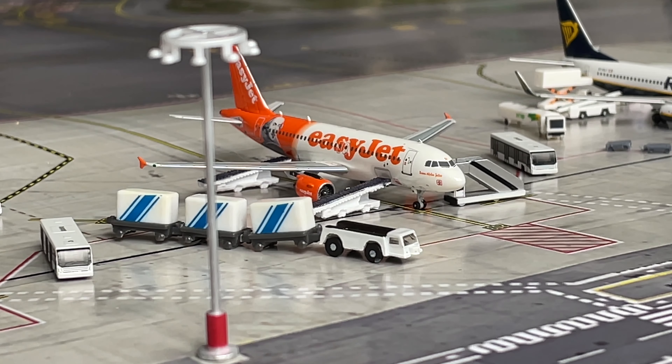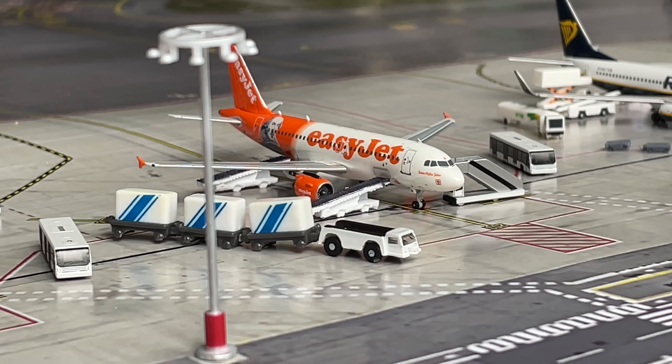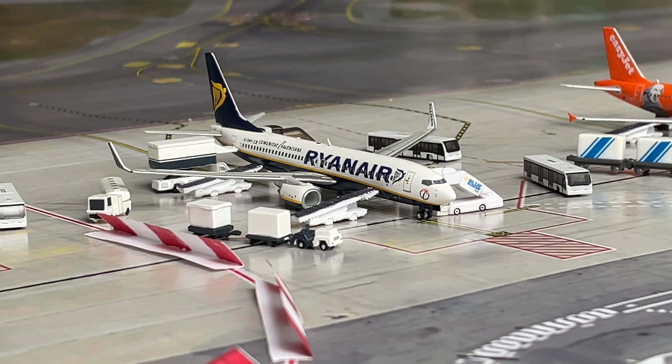Just here we have an easyJet Airbus A319 in the Shakespeare livery. This is being boarded with passengers and luggage is also being loaded onto the aircraft. This plane will be headed out to Albion. And next to that we have a Ryanair Boeing 737-800 in the Comunitat Valenciana livery. This aircraft has been heavily serviced and will be heading out to Zaragoza.